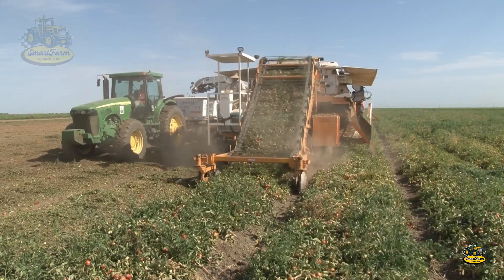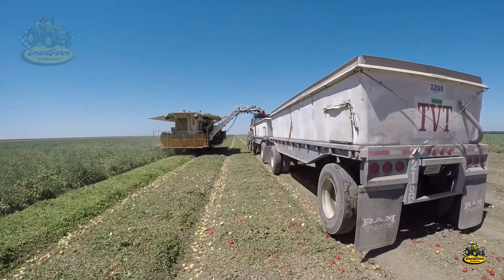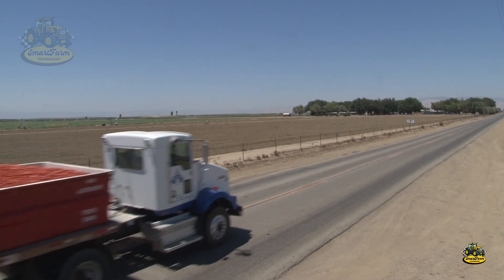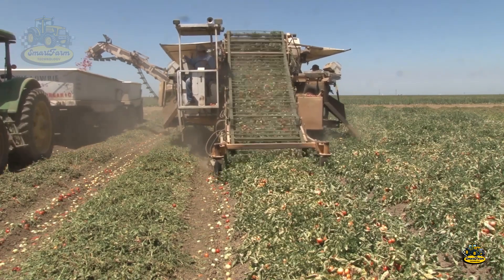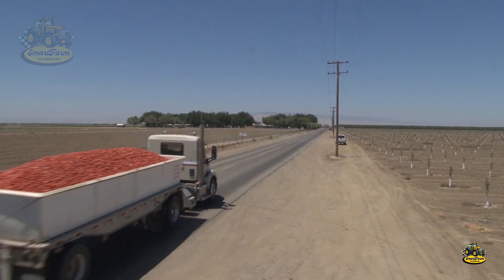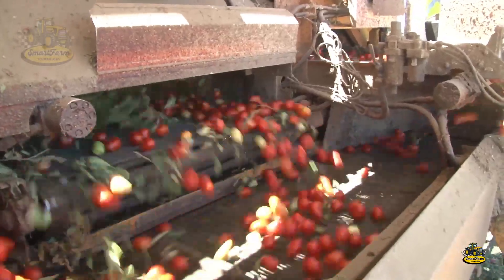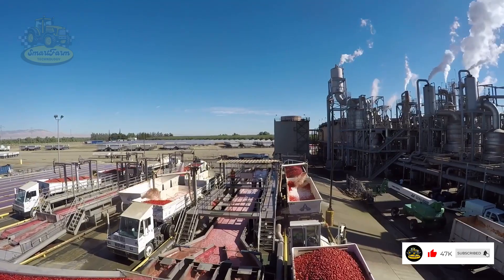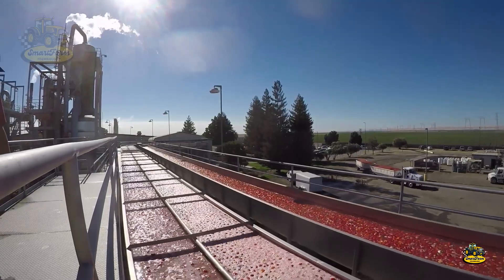The answer lies in advanced technology. Modern harvesting machines don't just gather the whole tomato plant — they also handle unwanted parts like leaves and stems. Look at these machines; they're truly impressive, aren't they? The tomato plants are neatly cut, and the automated system gathers everything all at once. It's incredible how thousands of tomato plants can be harvested in just minutes without manual labor.